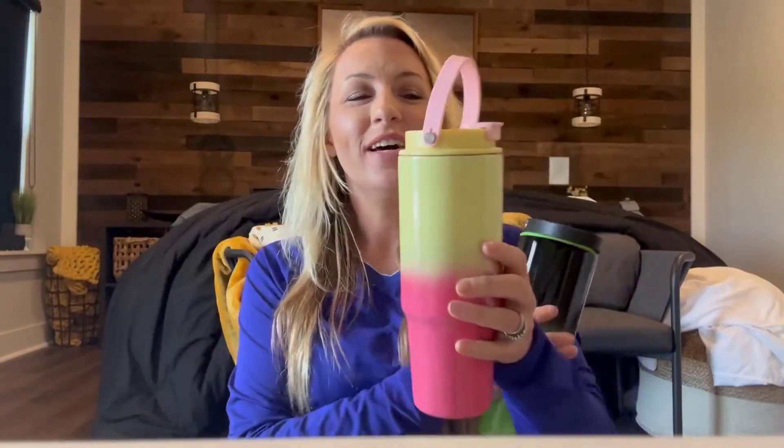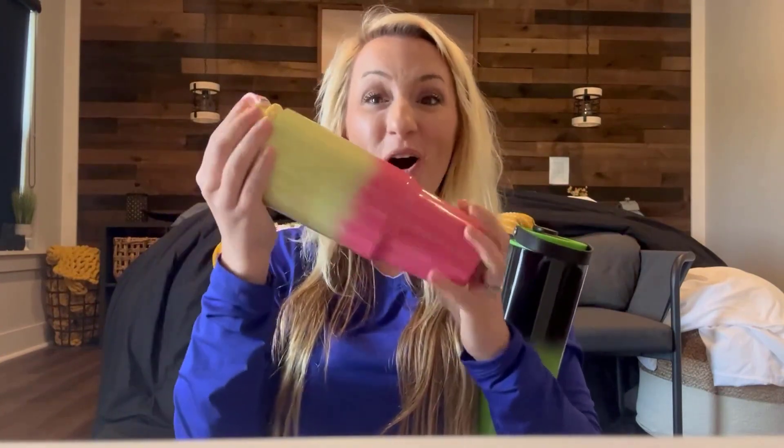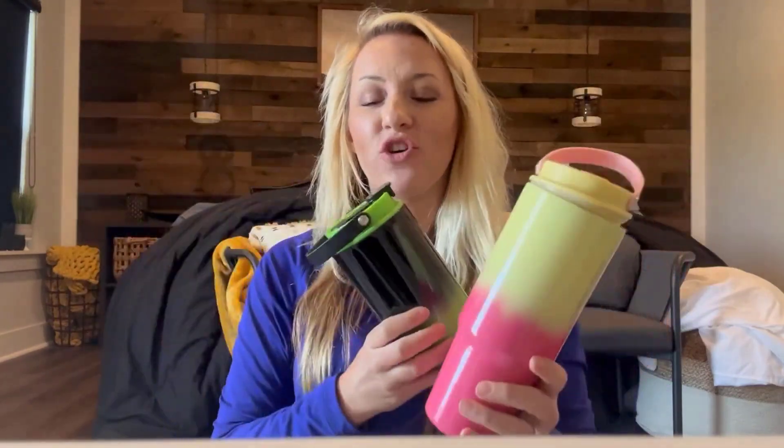Hi everybody. I'm here today with these 30-ounce water bottles. These are made with high-quality stainless steel, so they are going to keep your cold drinks cold for up to 24 hours. It's such a great 30-ounce size and these great, really modern and vibrant colors. They're absolutely beautiful. They have a great, easy-to-use silicone handle, so you can take them with you on the go with ease.